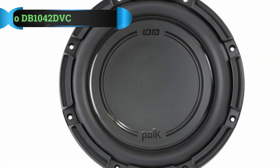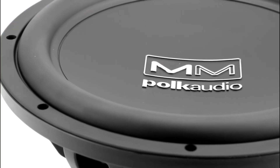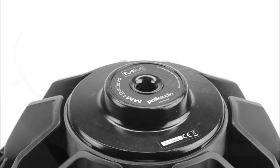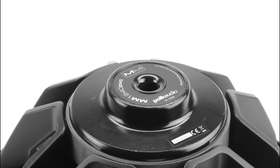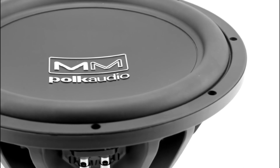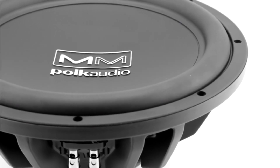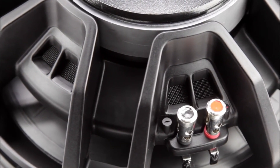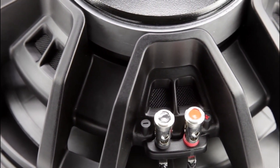Number 2: Pyle Audio DB1042 DVC Shallow Mount Subwoofer. Back in 1972, a group of friends and music lovers with engineering skills gathered to make the best affordable speakers. With a clear vision of how important it was to produce high-quality speakers, they created a respectable company that, even today, shows how much effort they put into making fans of good music equipment happy. The design of the Pyle Audio DB1042 DVC subwoofer is made to take up as little space as possible.